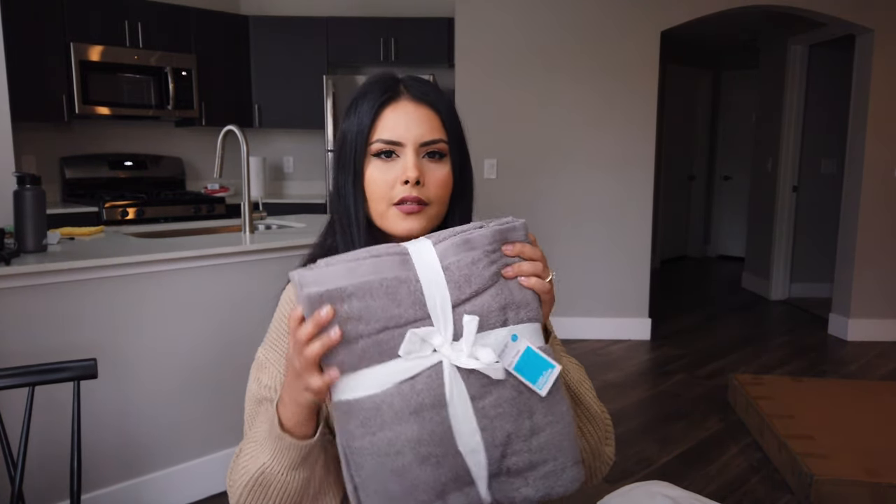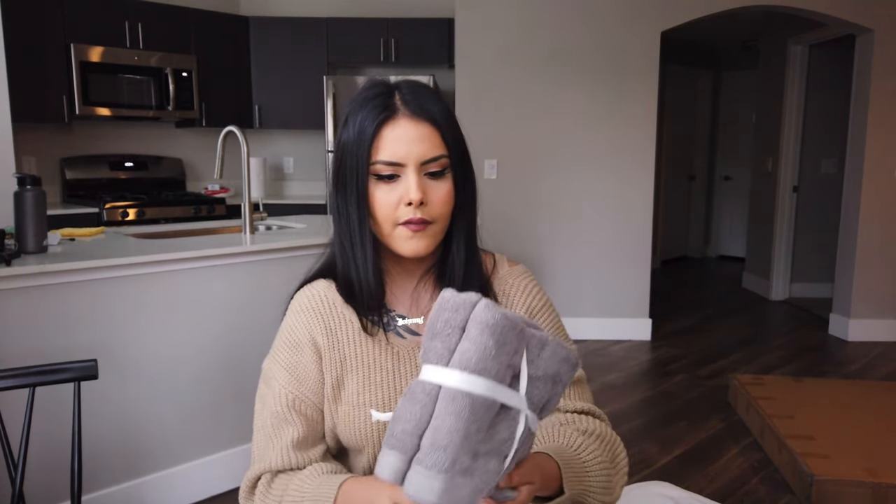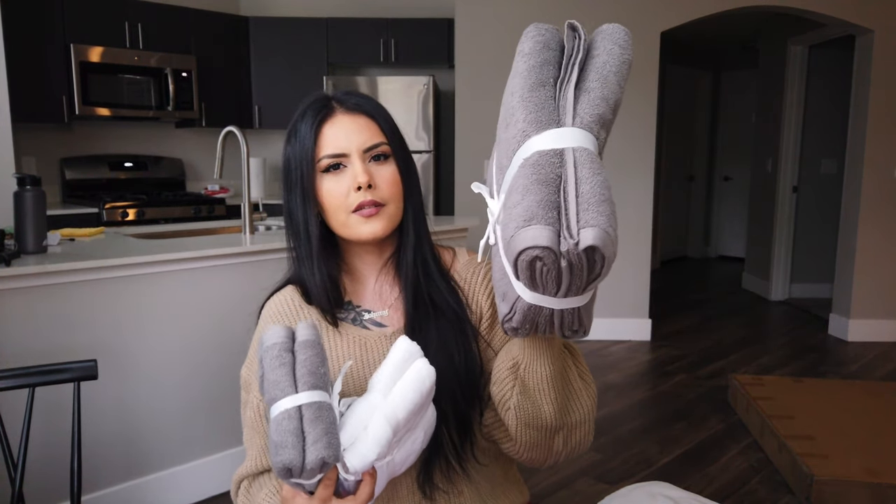Then I just got some towels — their most affordable ones. This is a two-pack of gray towels. I also got these white hand towels — they're a bit bigger than face towels — and a gray two-pack as well. Both of those were like $4 each, and I believe the other was about $8 to $10.